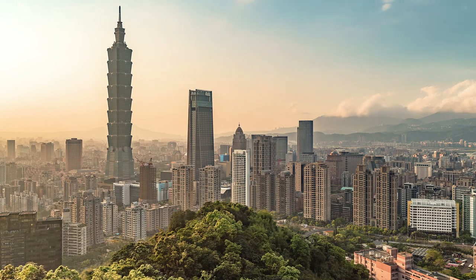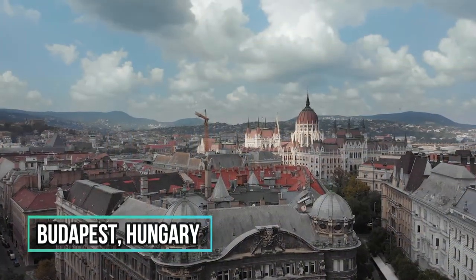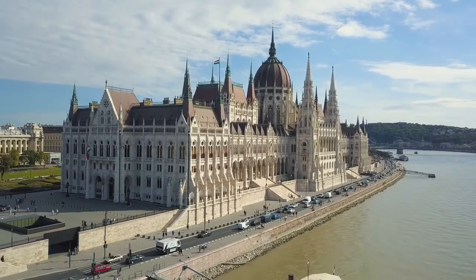Welcome to the second part of the most beautiful cities in Europe. Budapest has one of the most spectacular sights in the world, thanks to some of Europe's best Art Nouveau architecture.